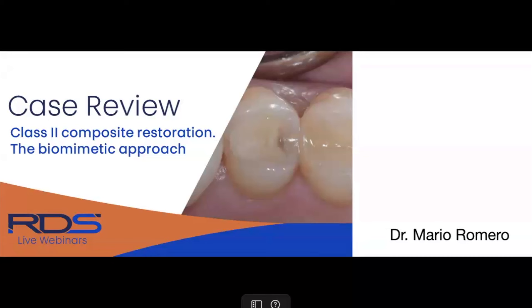Case Review: Class 2 Composite Restoration — the Biomimetic Approach.